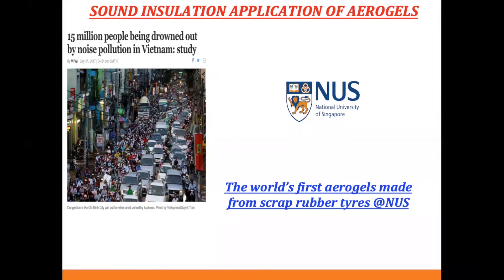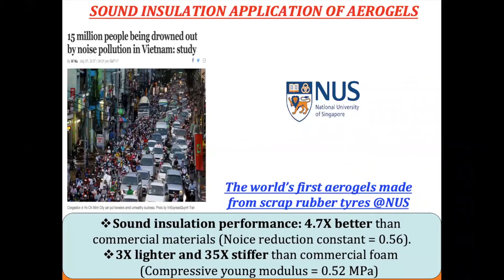Not only rubber aerogel, but all our aerogels can be used for sound insulation. In Vietnam, 15 million people have noise problems. What we found about sound insulation with aerogel is that it achieves sound insulation performance nearly five times better than the commercial one. It is also three times lighter and 50 times cheaper than commercial foam.